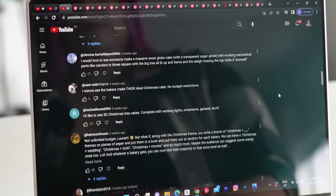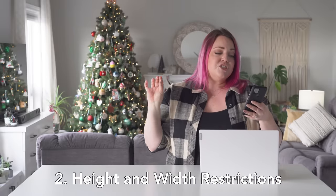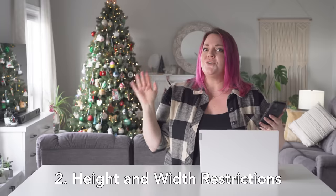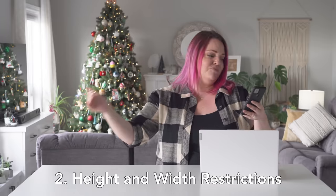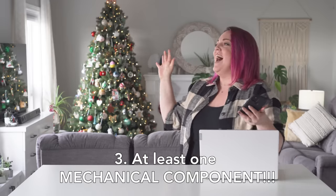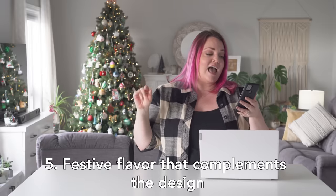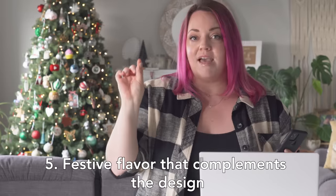We threw it to you guys to see what you wanted to challenge the bakers to this year. You guys wanted a set budget, so we set a $700 budget. We did height and width restrictions so cakes could fit in the car and on the table. There must be at least one mechanical component — something that lights up or moves. It must be 3D, and the flavor has to be festive and complement the design, not just a generic Christmas flavor.